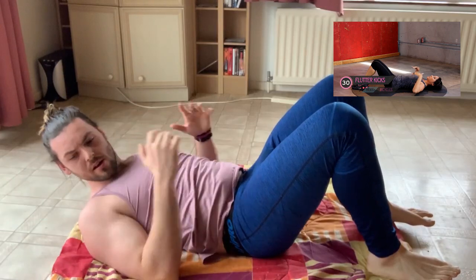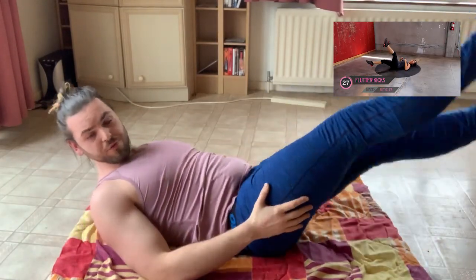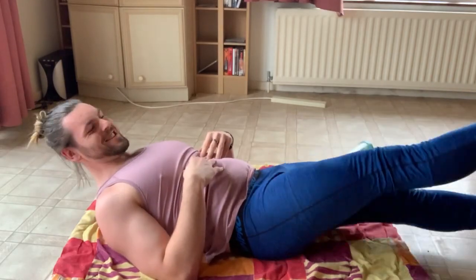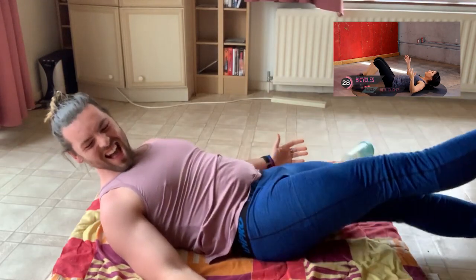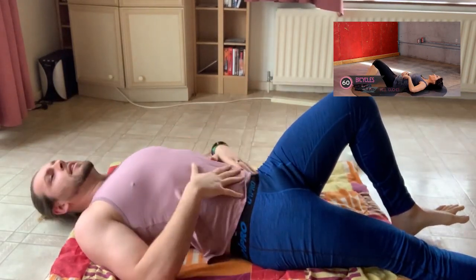Little tiny rest. Bring it out — about eight inches off the ground. Flutter kick. Jump on in — 30 seconds of flutter kicks. Get more isolation, remember through the top of the core. Three, two, one. Fair play. Just joking. Bicycles are next.